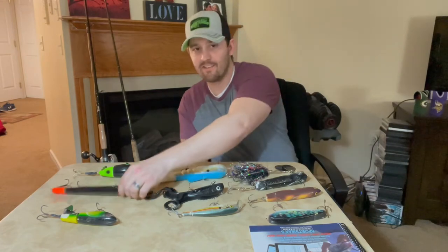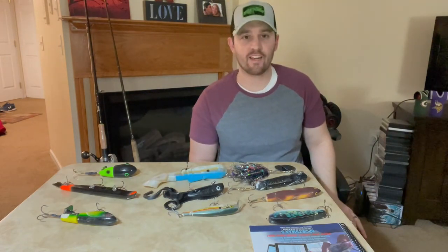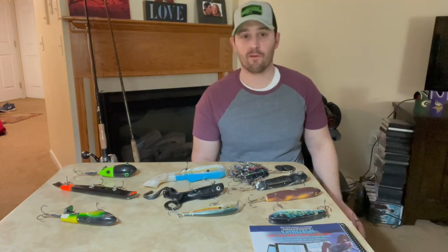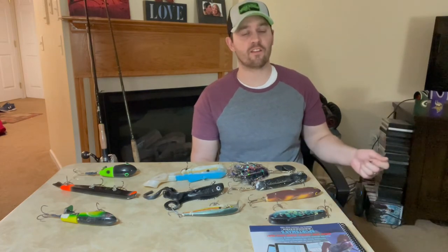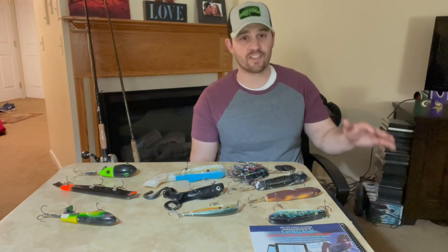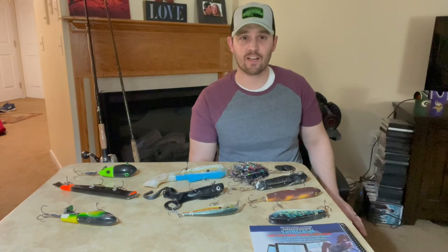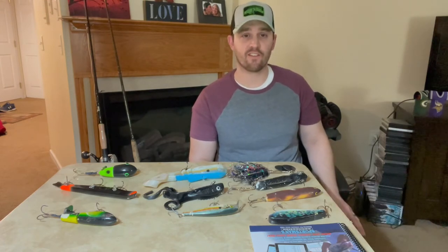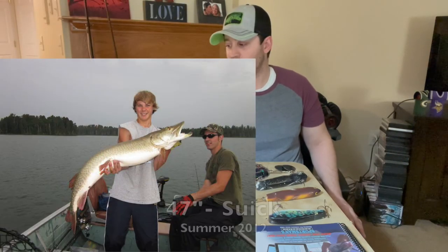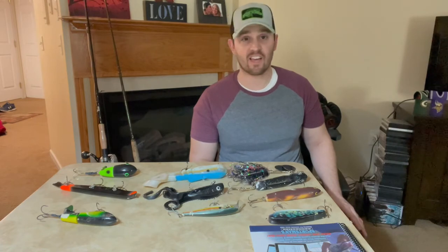This next bait is the Suick, and this has really been a great bait during all seasons. It's excelled during the colder water periods — say late spring to early fall — when fish maybe need a slower presentation. It's also excelled during cold front days in the summer when fish kind of settle down into the weeds. One fish that comes to mind was a 46-inch muskie that my brother caught on the Suick — his biggest at the time — on a mid-summer bluebird skies cold front day. That was a heck of a fish for him.